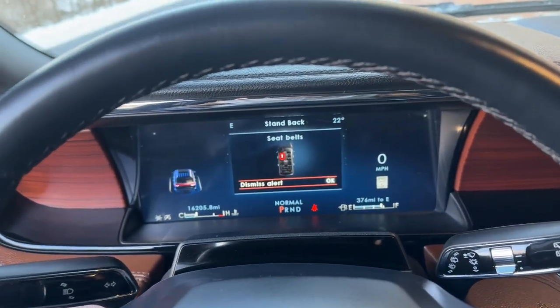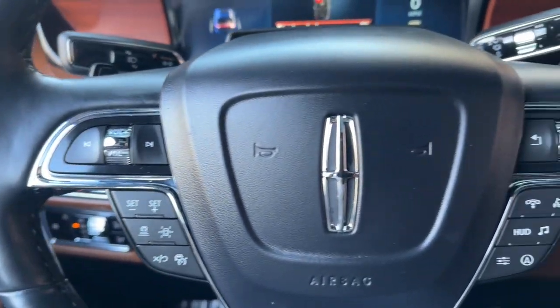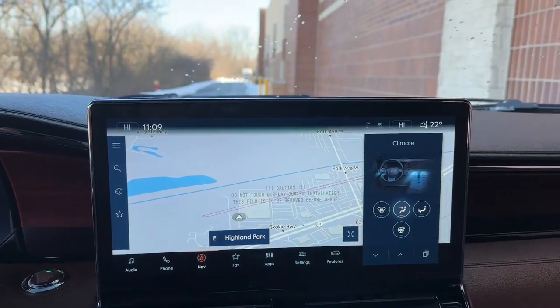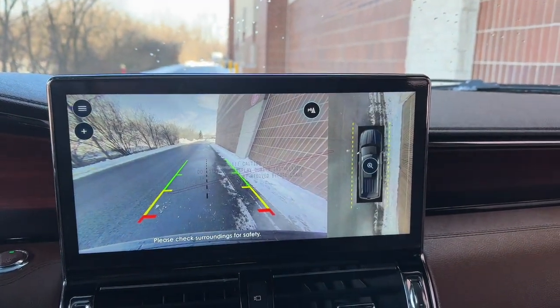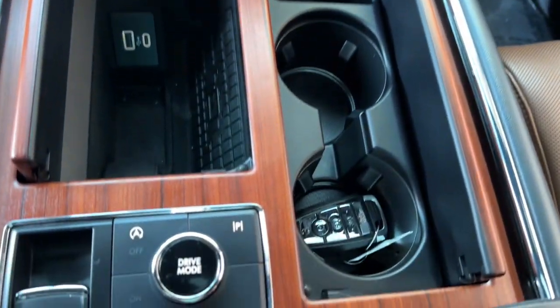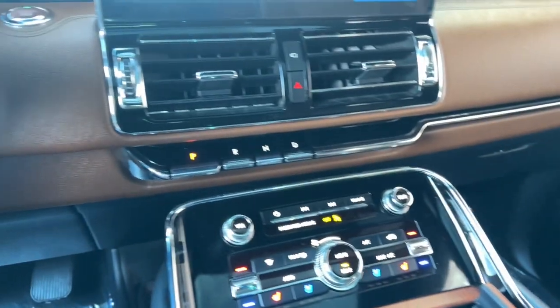These are just some of the great options this vehicle comes with: heated steering wheel, head-up display, intelligent auto on-off high beams, pre-collision system, lane departure warning, panoramic roof, sun moonroof, keyless entry, navigation system, and hands-free liftgate.